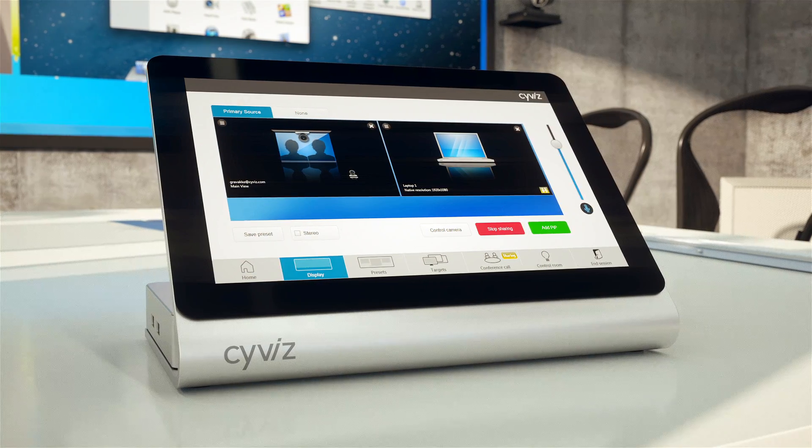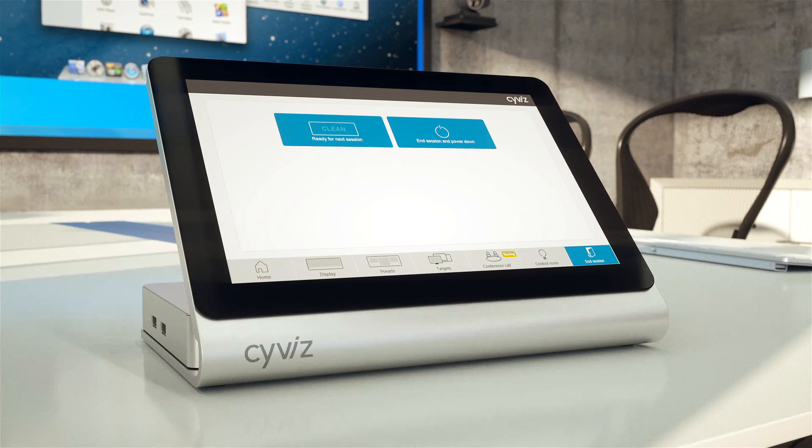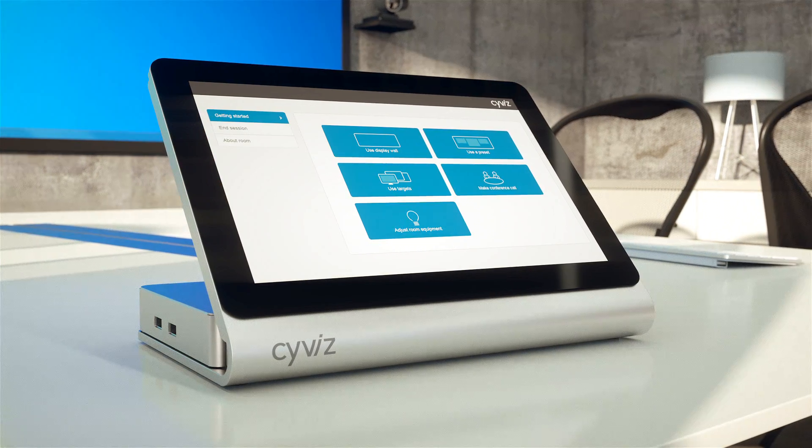When the meeting is over, I tap End Session and am presented with two options. I can power the system down for the day or just clear it for the next meeting by selecting Clean. I choose the latter option and the system is ready for the next user.